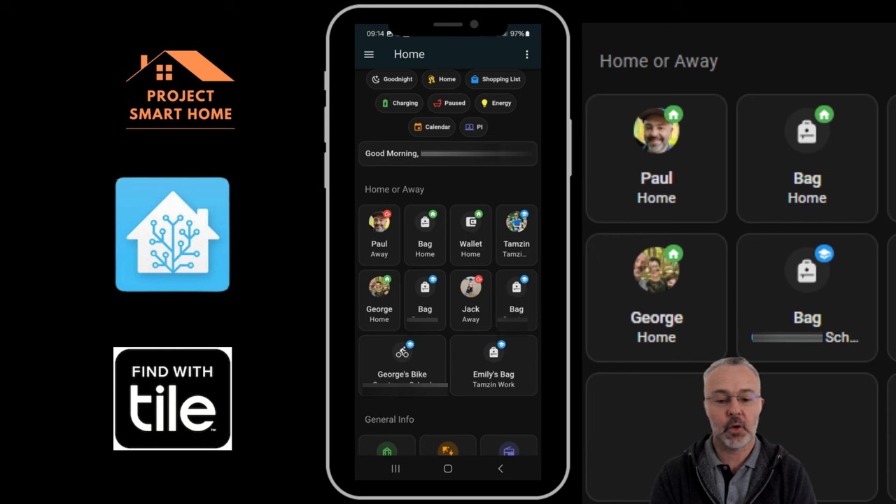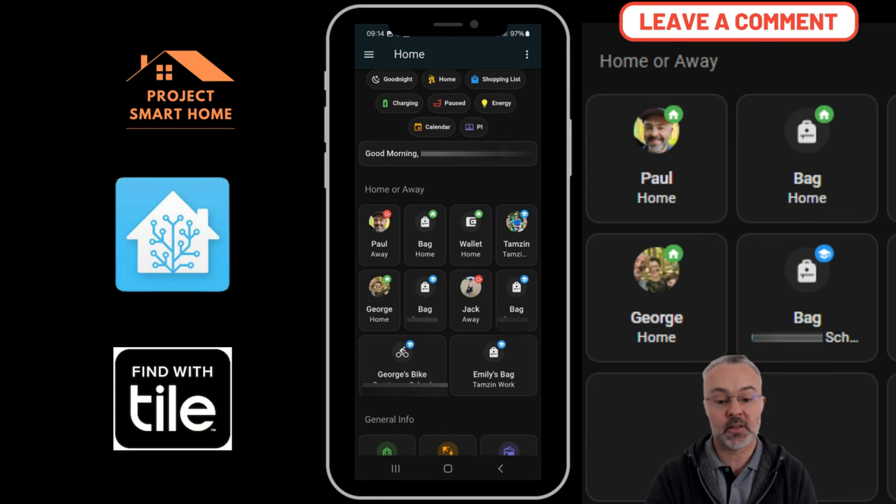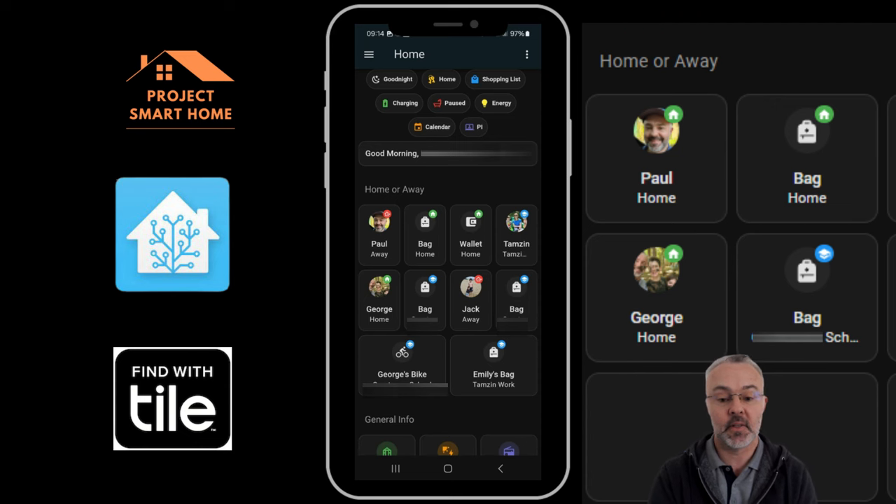My wife is at work. On the second row, George has left his phone at home but the next icon is his bag — so he's at school with his bag. Jack has taken his phone to school and he's also got his bag with him at school. You can see the little logo in the top right-hand corner of each section showing whether they're at home or at school. George's bike is at school, and Emily has got issues at her mum's work at the moment.